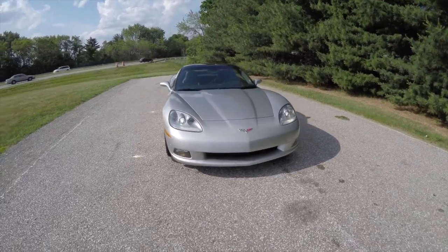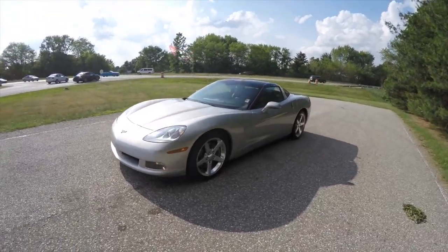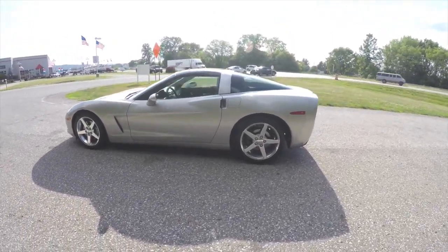Hello everyone, today we're going to take a quick walk around look at this 2005 Chevrolet Corvette coupe. This Corvette is in machine silver with the ebony nuance perforated leather interior.